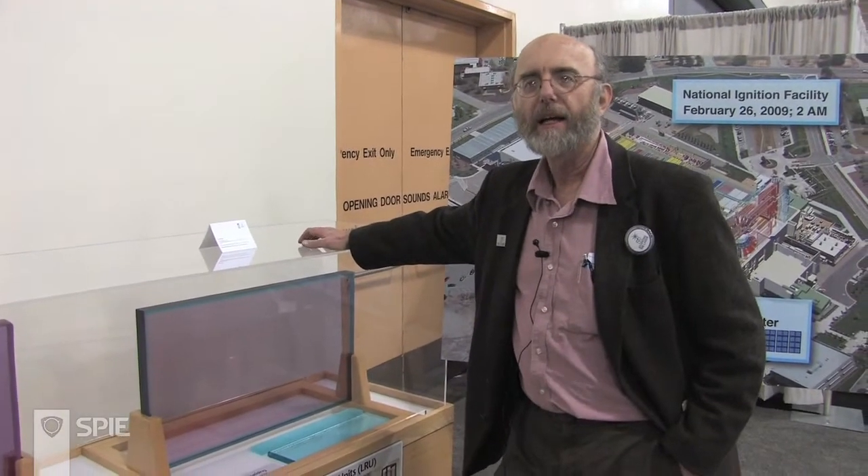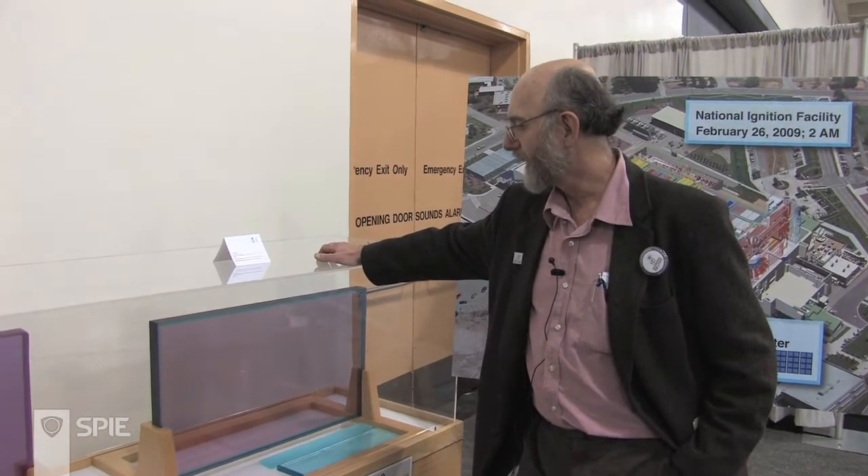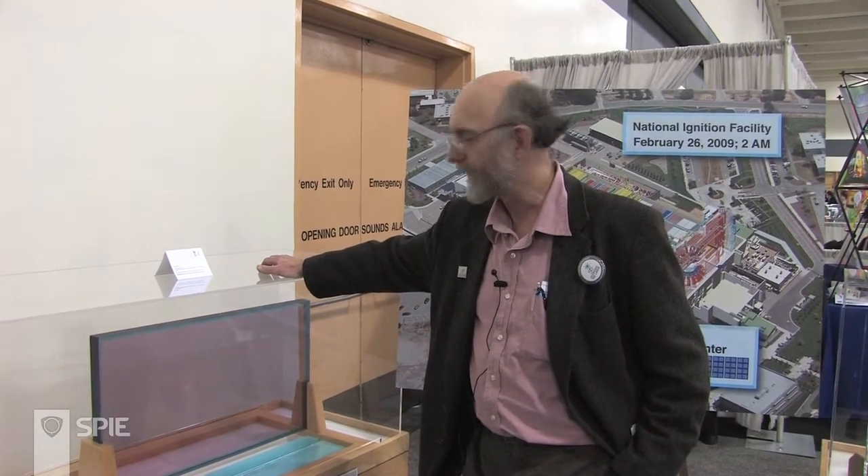This is a glass amplifier slab of the type used in the National Ignition Facility at the Lawrence Livermore National Laboratory. Last month, NIF generated a laser pulse at a record one megajoule — the highest pulse energy ever produced from a laser.